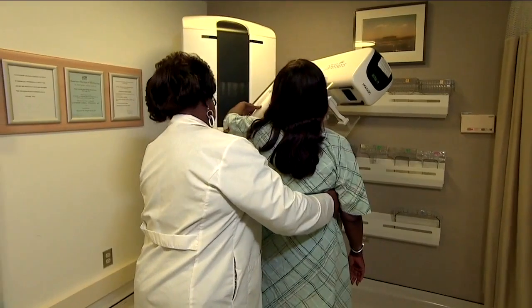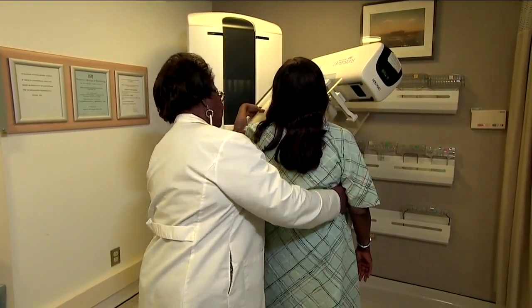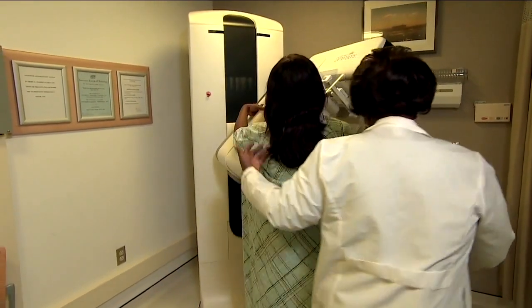Dr. Marshall explains this means the body is making antibodies to fight infection, so that if the body does encounter the COVID virus later, it will be able to fight it. Those swollen lymph nodes can appear anywhere from two to four days after the shot. The advice: wait a few weeks, and if there's no change, come in and it will be evaluated with an ultrasound.